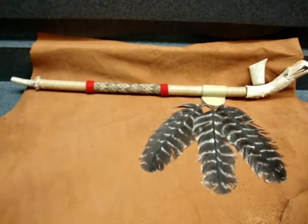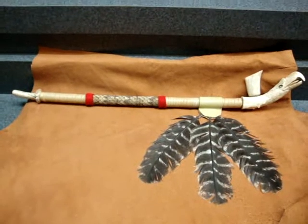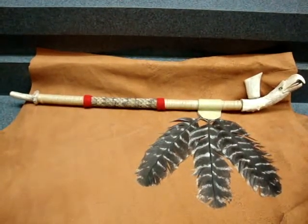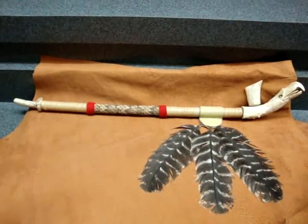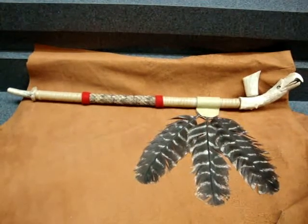Good morning, this is Richard. This video is for the Alabama Headhunter — he wanted to see my favorite points and he has a challenge, so I'm going to present this video for him and all others to view.